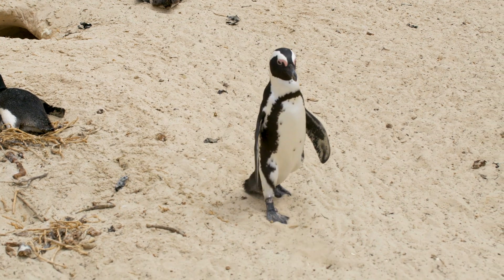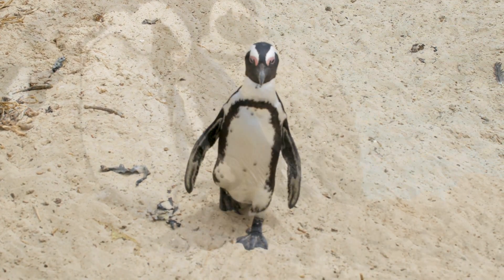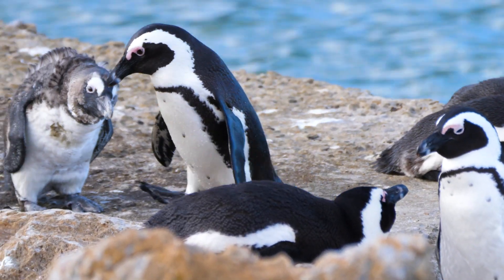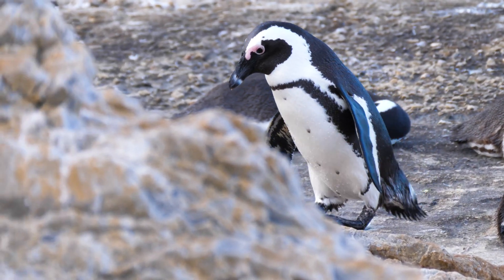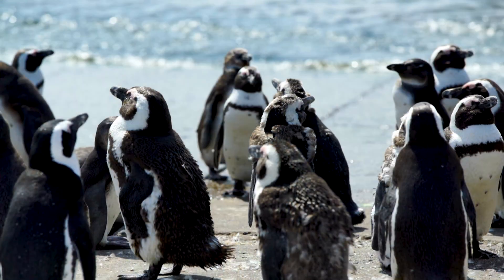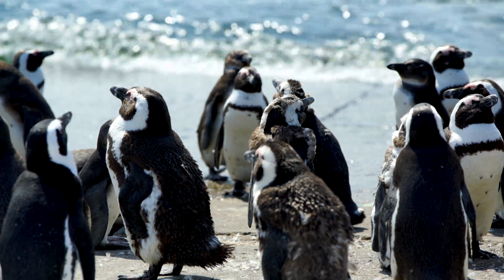Penguins belong to the bird family, but they can't fly. Although they're a species of bird, their feathers are not like bird feathers. They have black and white fur that camouflages perfectly and helps keep them warm.